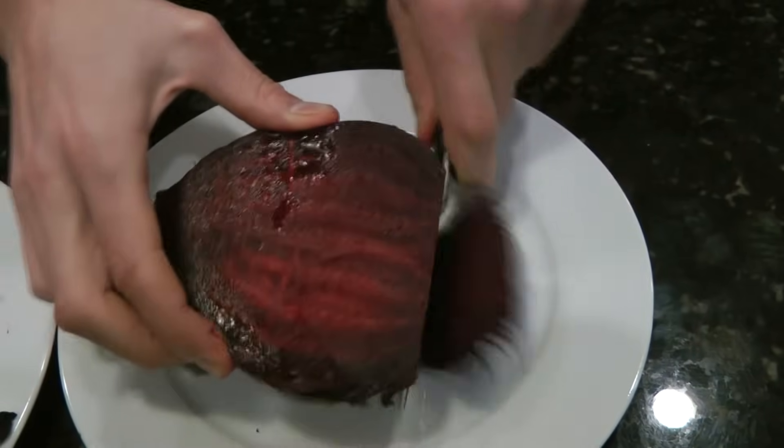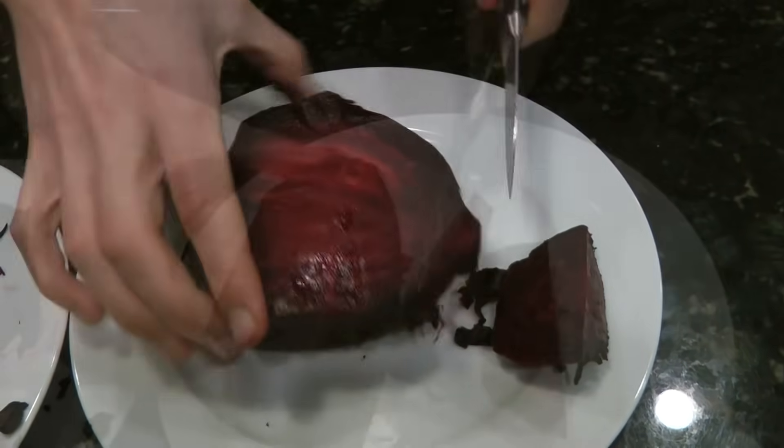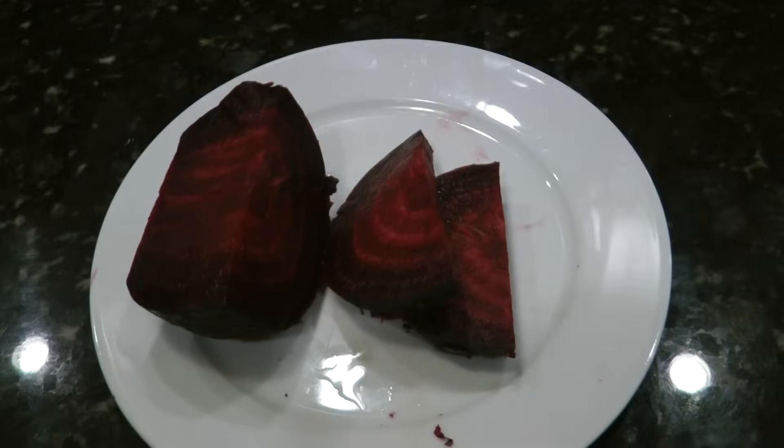Beets can be a huge mess to bake yourself because they can stain things, so it can be very convenient to have a can of beets if you want to add them into a salad or have them as a side dish. Some people serve them warm, some serve them cold — figure out how you like them.